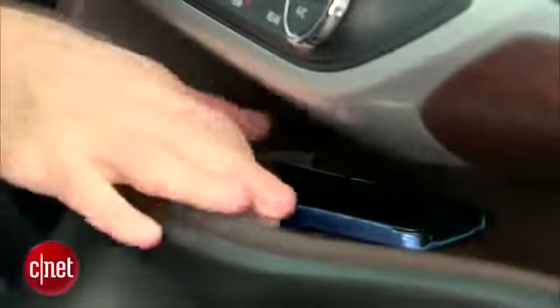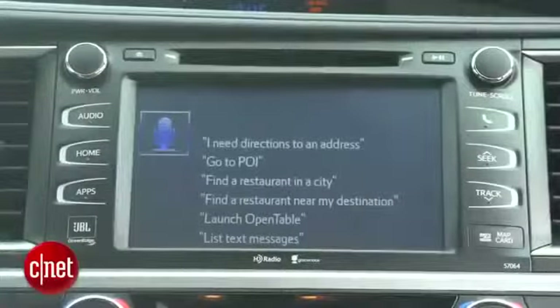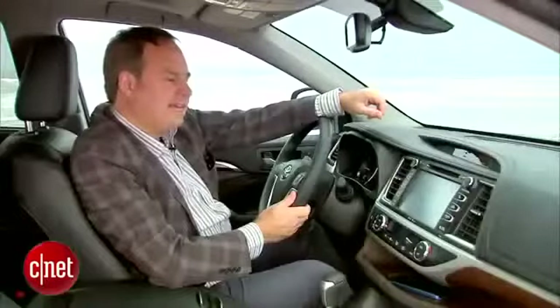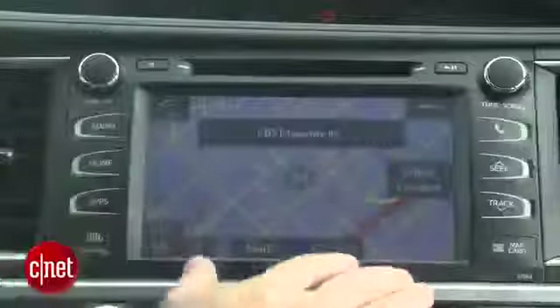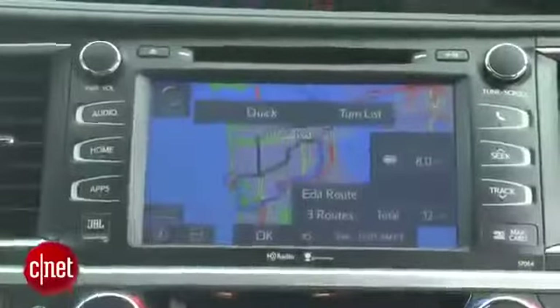I've got my phone running the Entune app, connected to the car through Bluetooth for hands-free calling, music streaming, and as a data connection for Toyota's apps. So if I want to find a destination: 'Find a business.' — 'Say the business you want to find.' — 'CBS Interactive.' — 'Say the list number of the one you want.' And once it brings it up on the map, I can hit 'Go To' and that'll program it as a destination. It's a lot of steps — I wish they'd make it more convenient — but it is online search, and you need to see that in cars these days. 'Please proceed to the highlighted route.'